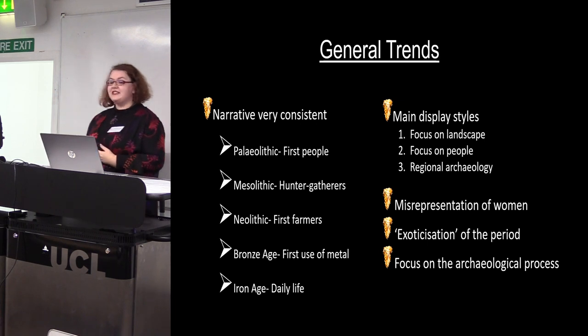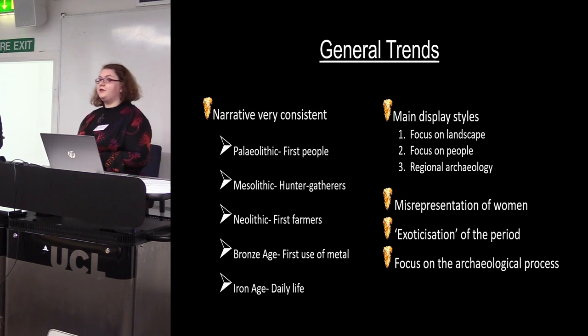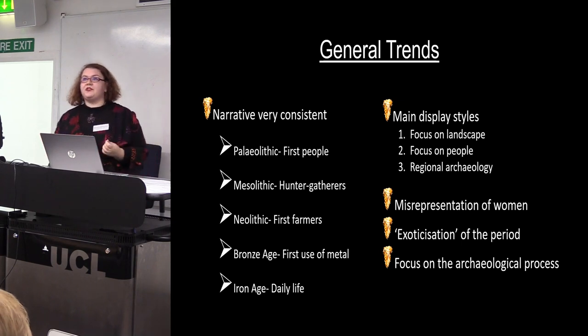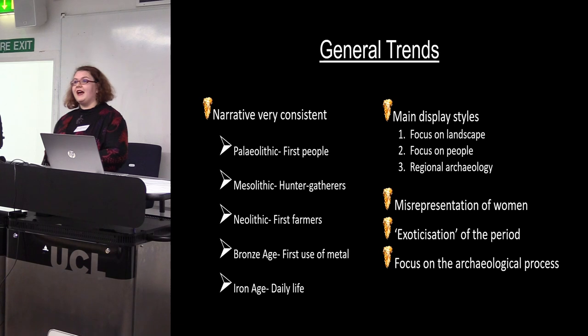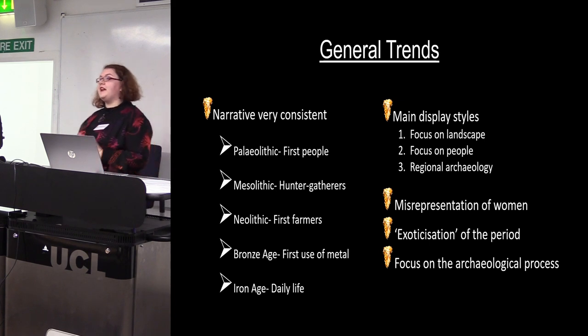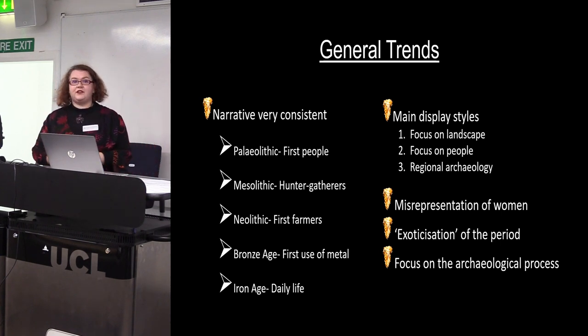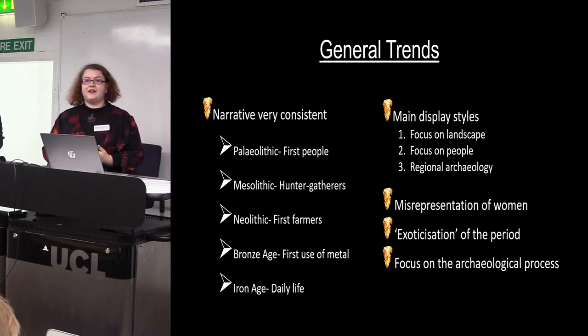How are these narratives being presented? There seem to be two main display styles — sometimes a combination of both — either a focus on landscape, invoking a sense of the prehistoric landscape through reconstructions of sites or large aerial photographs or paintings of contemporary landscapes, or a focus on people, trying to connect visitors to people of the past through first-person text panels, facial reconstructions, or human remains. In smaller museums with less prehistory in their collections, there's a tendency to focus on regional archaeology, so prehistory doesn't really have its own identity and is presented alongside material from later time periods.